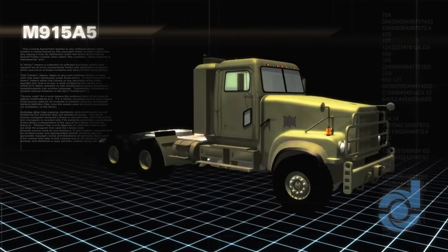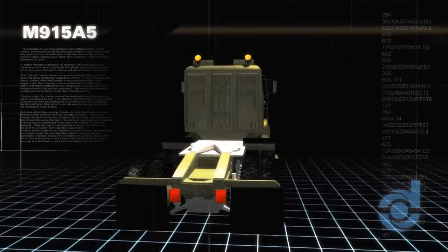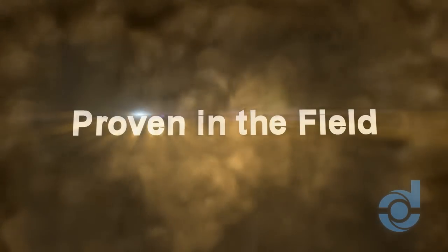Already standard equipment on thousands of US Army vehicles such as the M915A5, P-Jack Ultra is equally well suited for light to medium ground vehicles. Proven in the field.